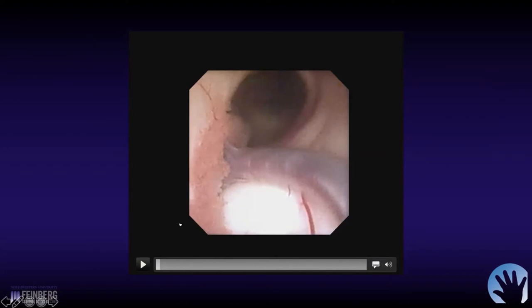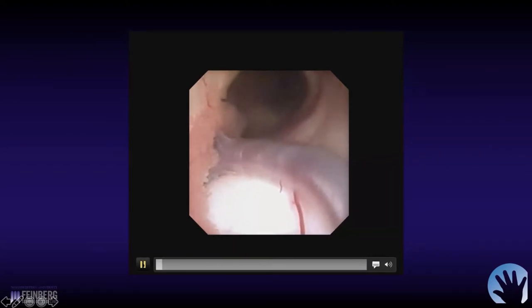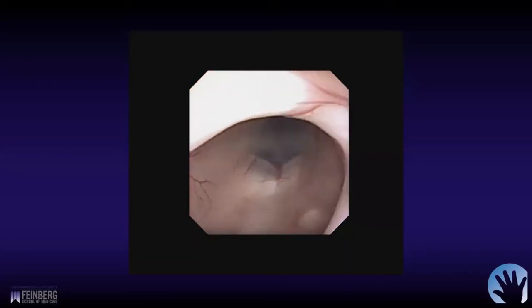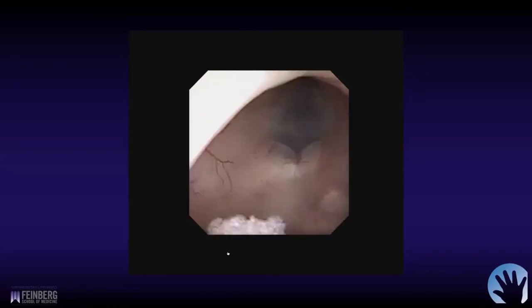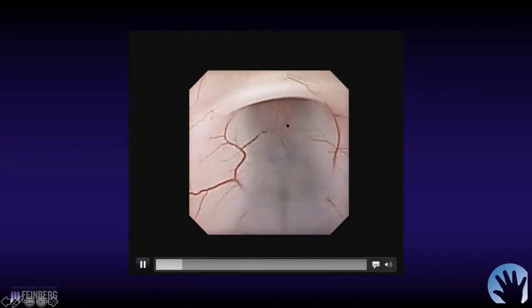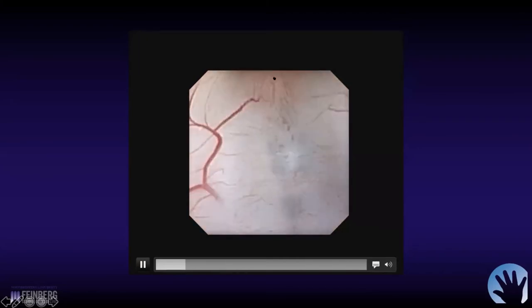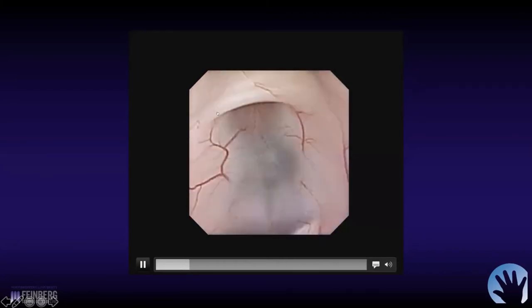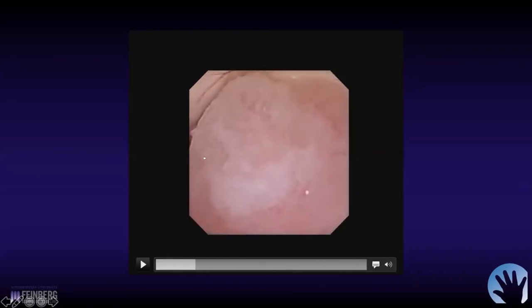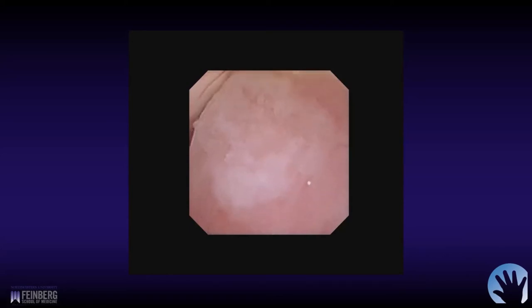You can see we're going to enter the third ventricle here. It becomes apparent very quickly — you can see the mammillary bodies as we get things stabilized. Here's the floor, the tuber cinereum, the infundibular recess, that pink color of the optic chiasm, the suprachiasmatic recess. We're looking back posteriorly to get a quick look at the tumor there before the biopsy.